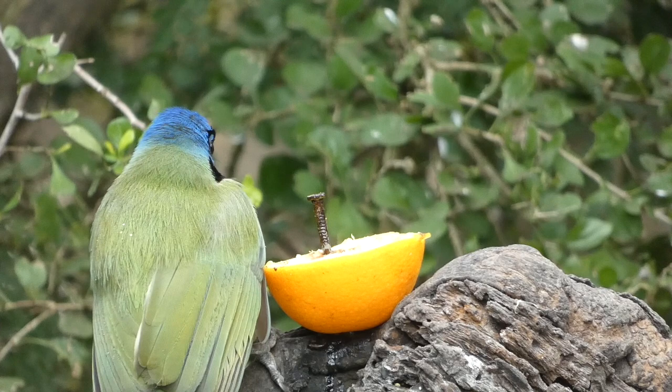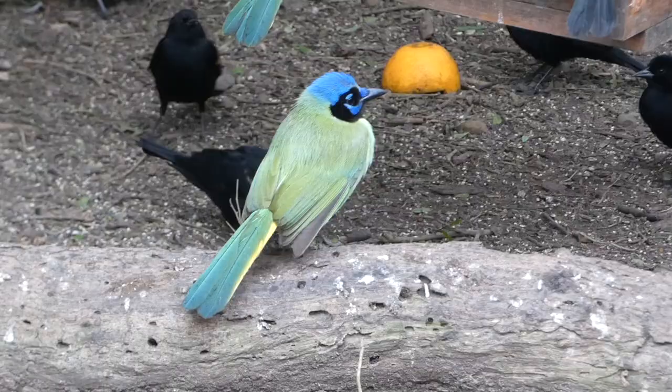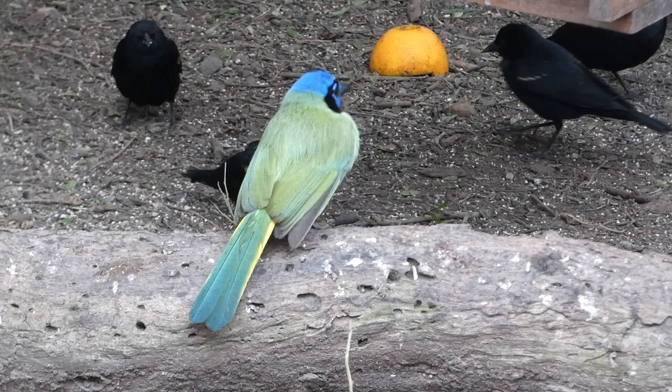Much of the time, this tool use comes in the form of a bird using sticks to pry open crevices and tree bark to search for insects. They will also imitate the sounds of birds of prey in an attempt to scare away other birds from food sources they wish to gain access to, which is also pretty intelligent.